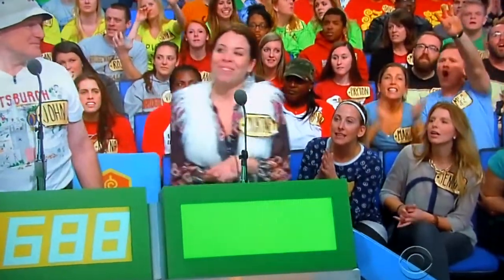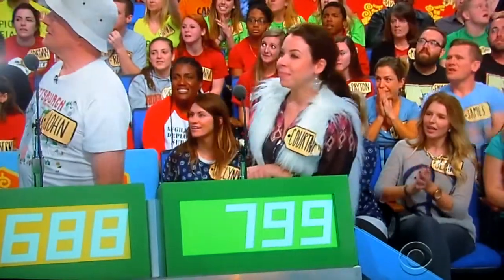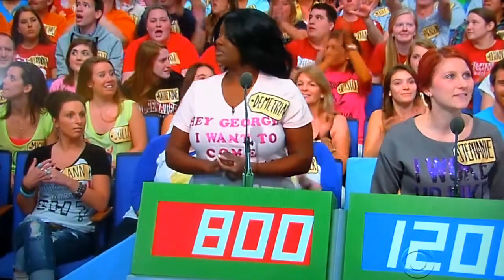$6.88 Courtney. $7.99 Dimitra. $800. Actual retail price $8.95. Hey Dimitra,